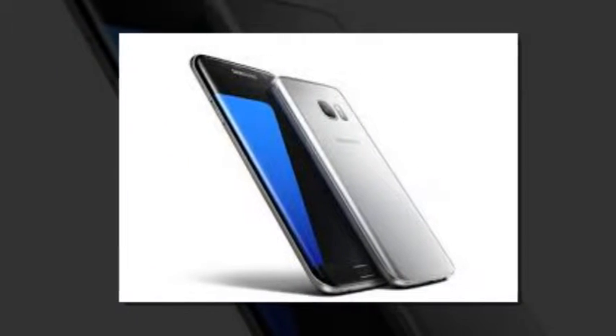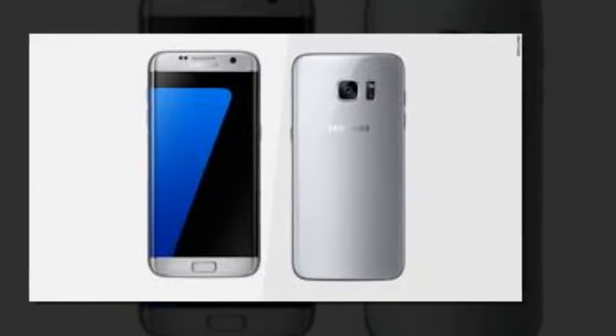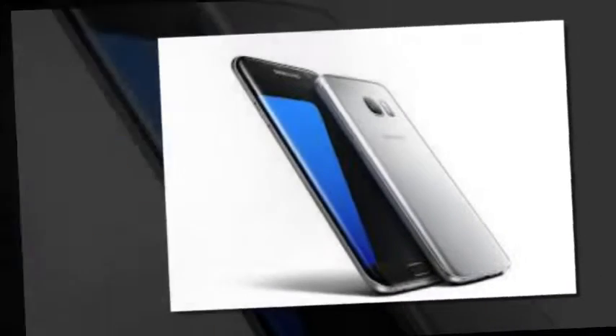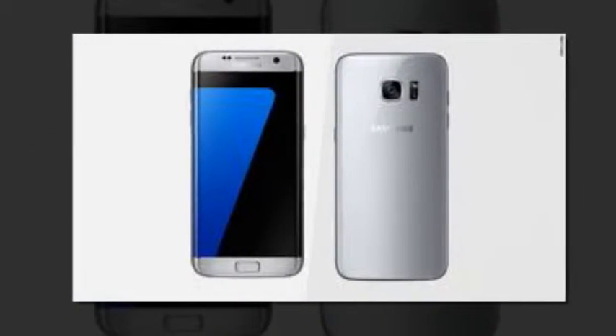Samsung's latest flagship smartphones, the Galaxy S7 and S7 Edge, were launched globally last month on March 11. Although the devices come in several color options, the complete range is not yet available in several markets.